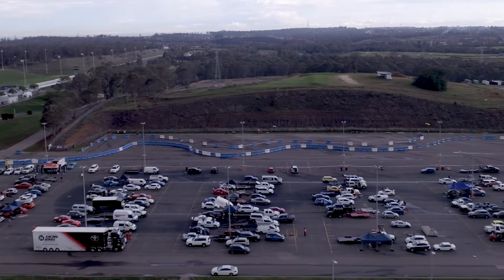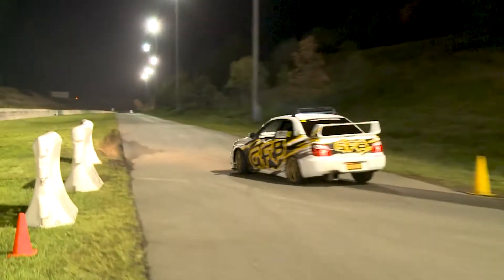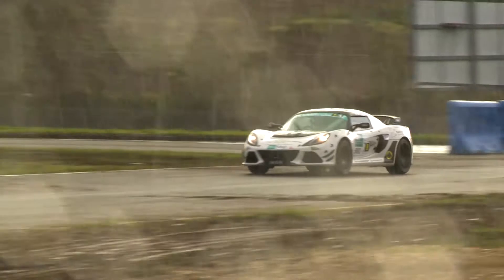Entries for the White Line Tarmac Rally Sprint were full two weeks ago, with 59 series entries locked in for the season, which is just incredible and shows what a popular series this has become.